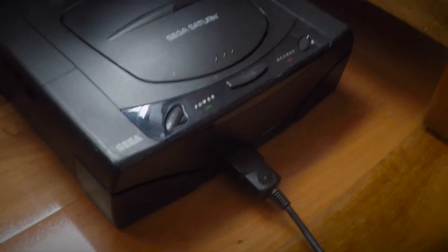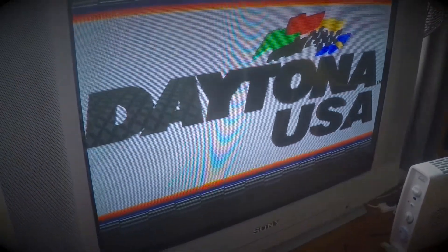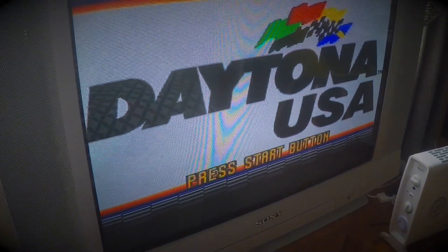And yeah, that's it really. That's the Saturn down here. I'll probably just go back and play a bit more Daytona. Anyway, catch you later.